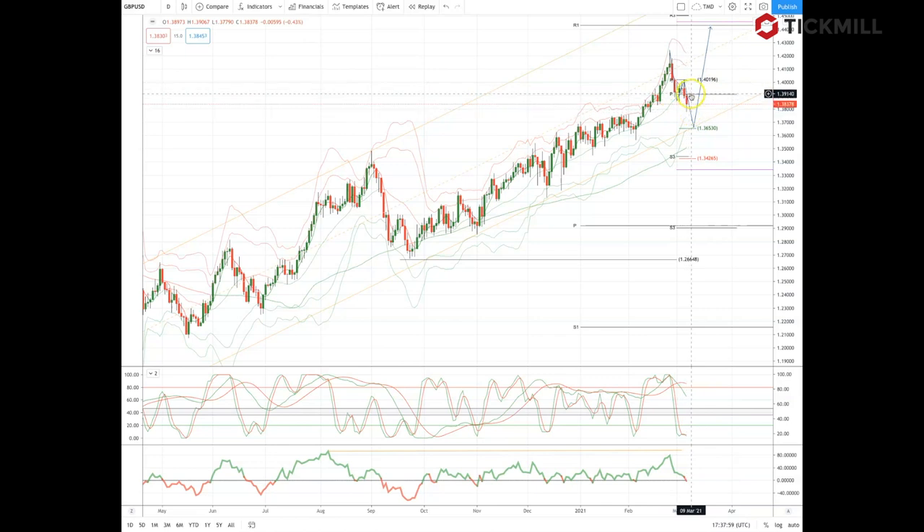Two key areas to watch: a break of the monthly pivot from below at 1.3910 would suggest the correction is complete, or we head lower into the 1.3650 equality objective — watch for bullish reversal patterns there to set long positions. A loss of the 1.3650 trendline support would open up the potential for a move down to test monthly range support at the 1.3340 area.